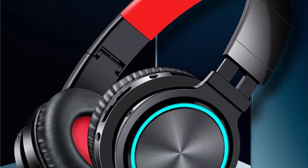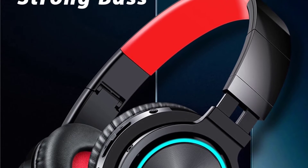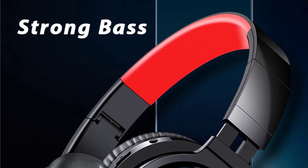Welcome to another review video on my channel. In this video, I will show you the best and top rated wireless headphone with your best budget. So keep watching the full video.